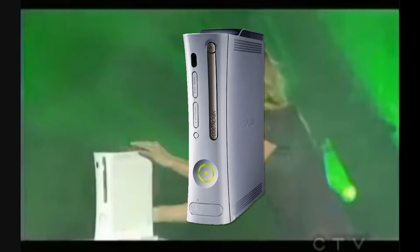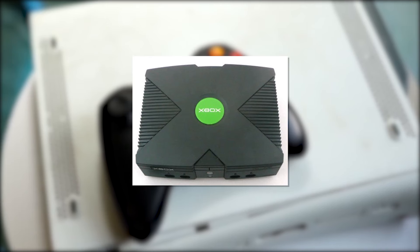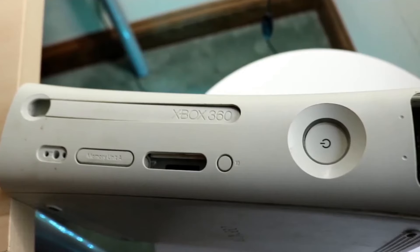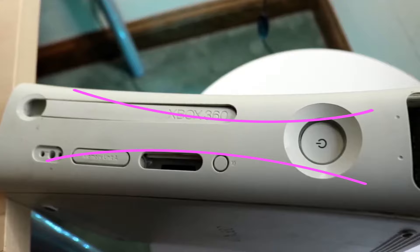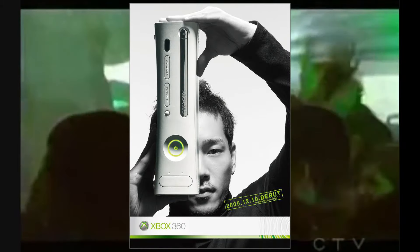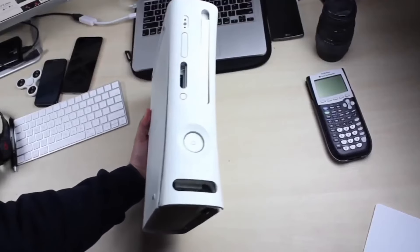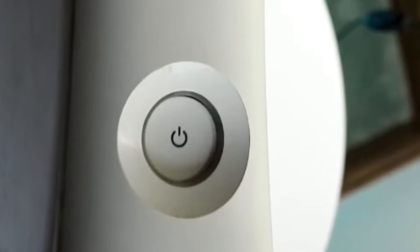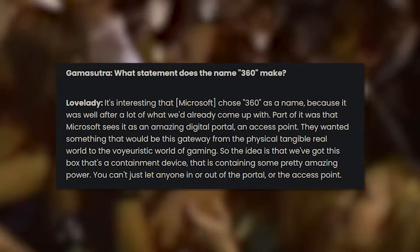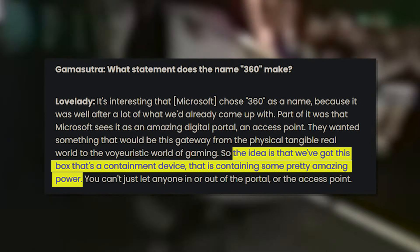Their follow-up, the 360, is a much sleeker, more refined version of the original. Instead of literally building a giant letter into the shape, it's got a curve that creates a subtle X no matter what angle you see it from. It's very much of its time in that mid-2000s Frutiger arrow kind of style, but I think it holds up. It still looks dynamic all these years later. The name 360 was chosen because they wanted it to be a portal to another world. I think the power button really nails that with its chrome finish and lights. The console itself was designed to look like it was a restraining device for some kind of powerful force.